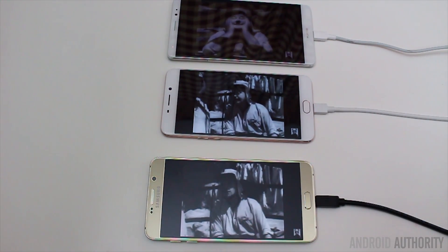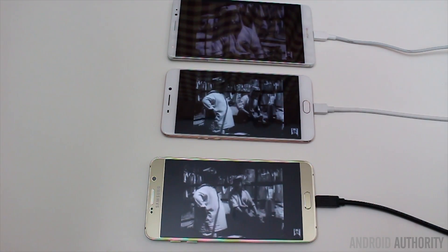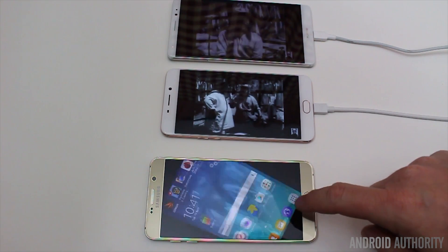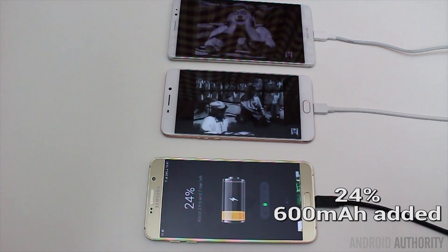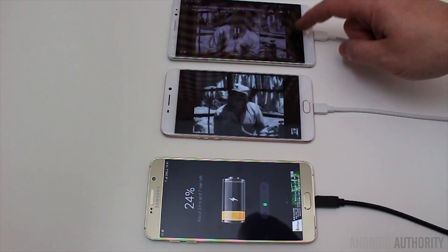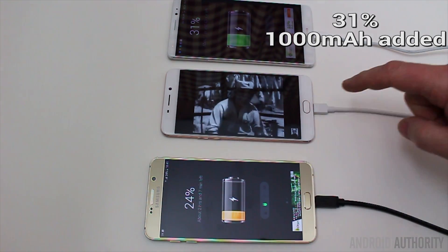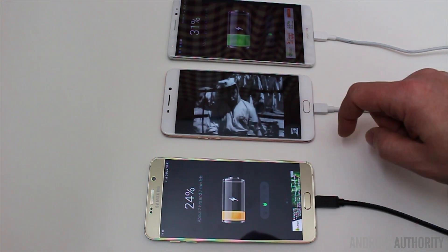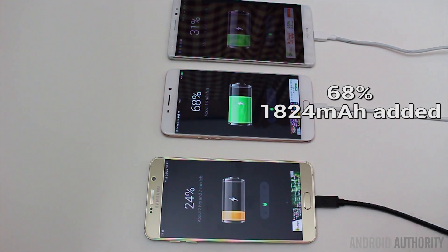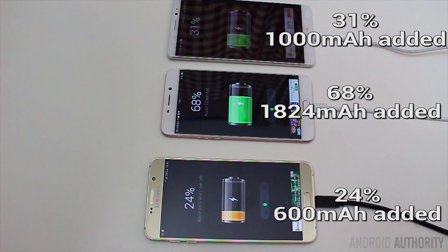We've just reached the half-hour mark, so let's see how each phone charged while streaming a video over YouTube. The Note 5 is at 24%. The Huawei Mate 8 is at 31%. And the Oppo F1 Plus has reached 68%. So 24%, 31%, and 68% while streaming video.